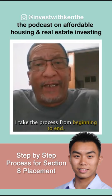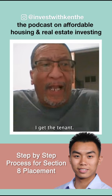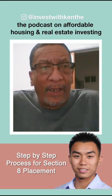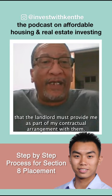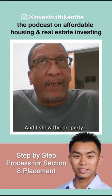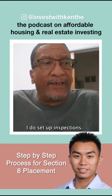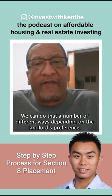I take the process from beginning to end. That means the landlord provides the property, I get the tenant, I take care of all the tenant paperwork that the landlord must provide me as part of my contractual arrangement with them. And I show the property. I do set up inspections — we can do that a number of different ways, depending on the landlord's preference.